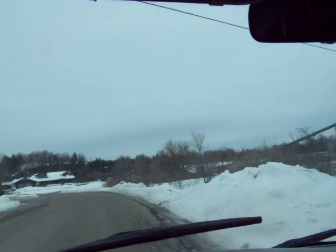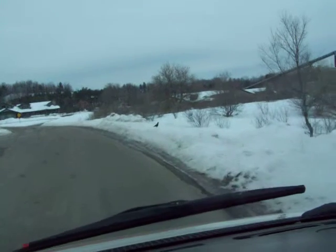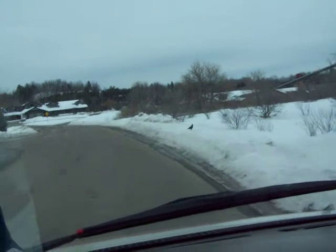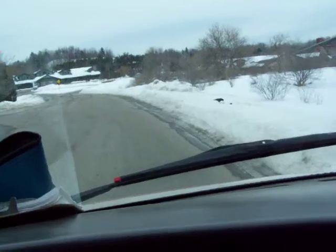So there's this snowbank here. You see these birds? They're standing on top of the snowbank. There's a dead deer in there.